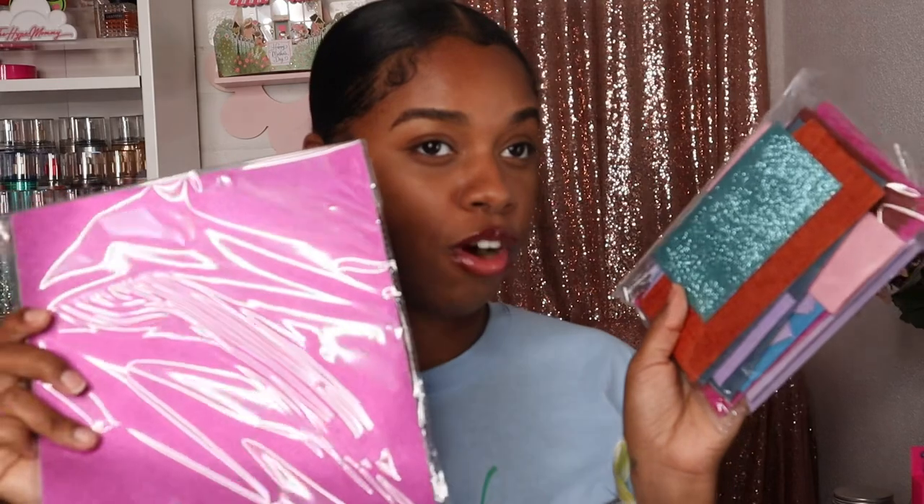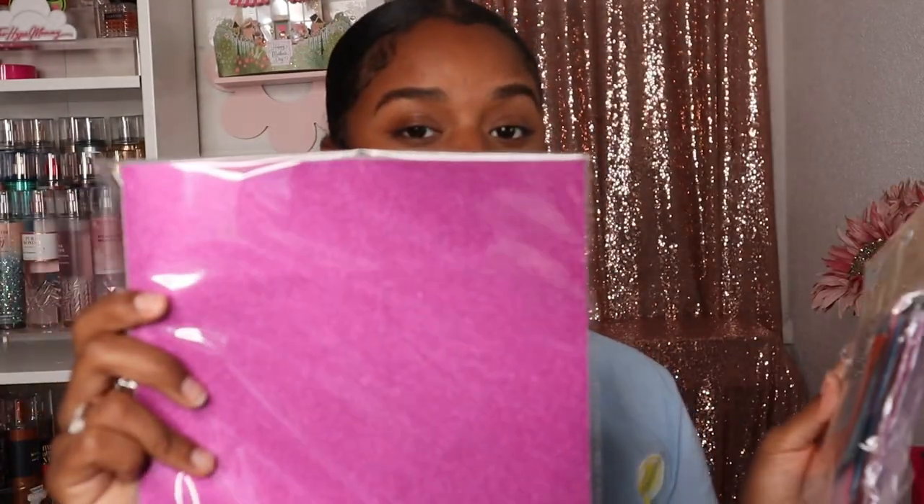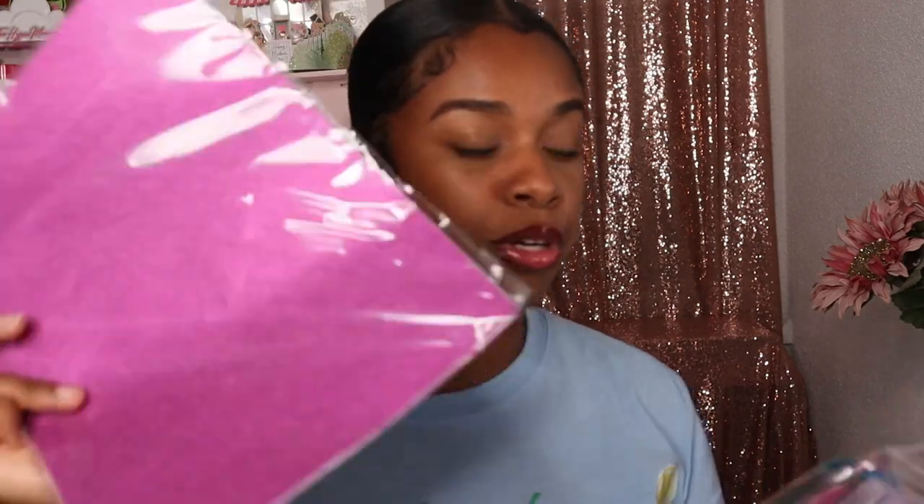I picked up some more craft paper for Ari. She really likes arts and crafts — that's her favorite thing to do. She just likes cutting and pasting and creating things. I got her this paper pack that comes with a bunch of different kinds of paper for her to play with, glue together, and create things. I also got her this pink or purplish glitter paper — I think she'll really enjoy that.